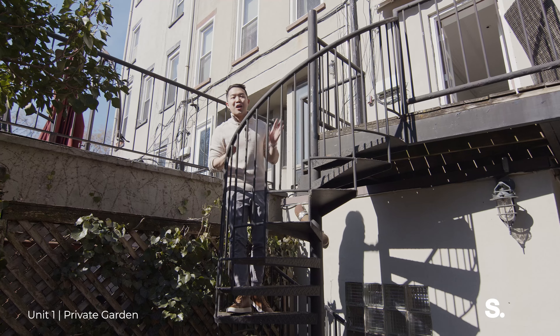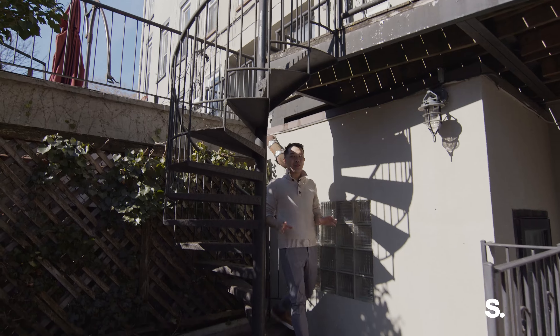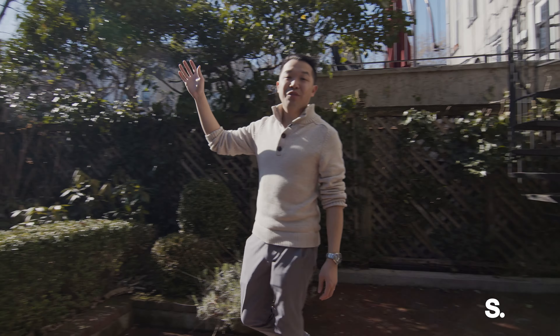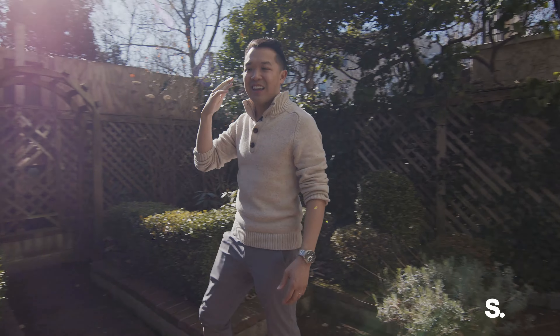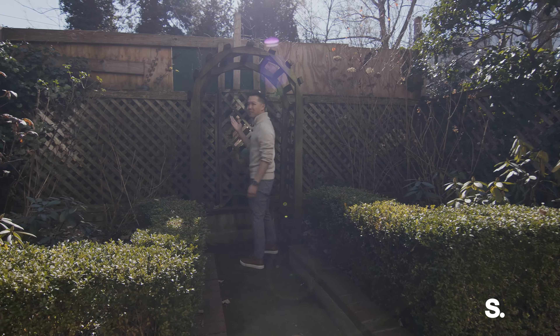Now we're back at the garden of unit one. You just come off the kitchen to your private garden, and this is exclusive to unit one. Look how beautiful it is — landscaped, planted, south facing, so you can see the sun giving me a nice tan. Totally tranquil. And you even have a space here, perfect for entertaining.